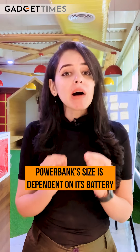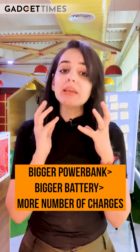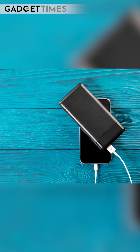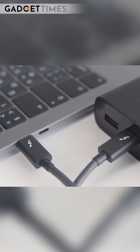First of all, size. You need to understand this very well because a power bank's size depends on how big its battery is. The bigger the power bank, the bigger the battery, and the more charges you get. For example, if you only need to charge your phone, taking a 50,000 mAh power bank is a waste of money — you'll be carrying a heavy device for no reason. Your power bank should be at least 1.5 times the capacity of your gadget. A 10,000 mAh power bank won't charge your phone 4 times; it will give more like 2.5 charges.